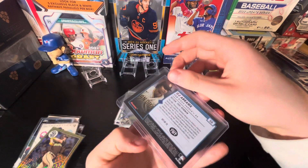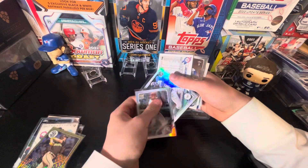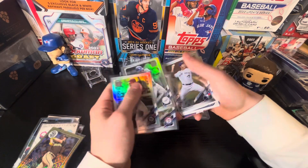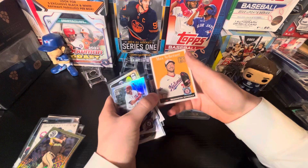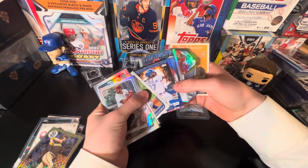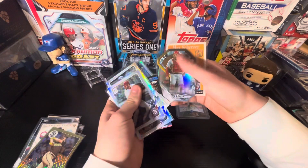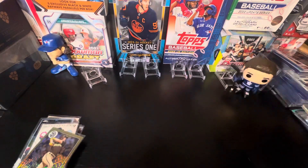A bunch of silver rainbow foils here. Mookie Betts is probably the best one of those. Nate Pearson. Ben Baller. Bo Bichette — it's good for my PC. A couple of Bo Bichettes here, I don't think I have that one right there. Vladi Homer and Challenge. Just '22 Topps. Nice Max Scherzer. So that's it for the first pack.